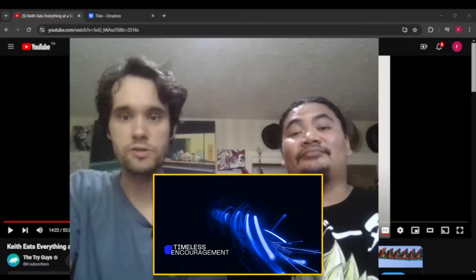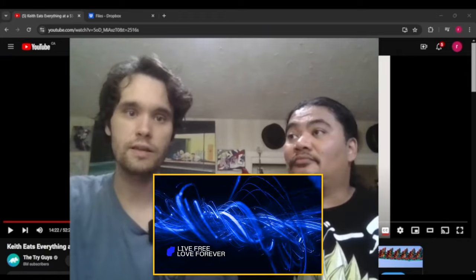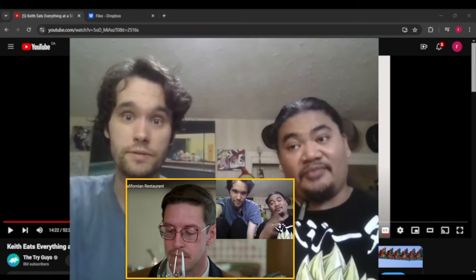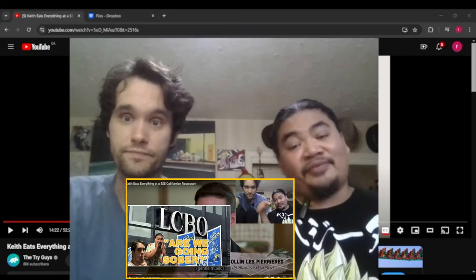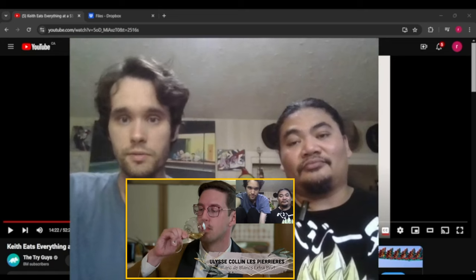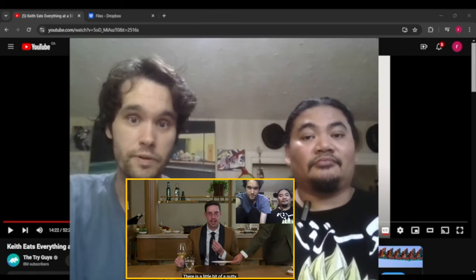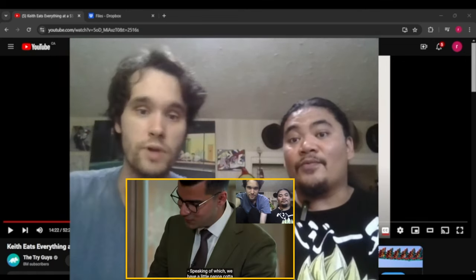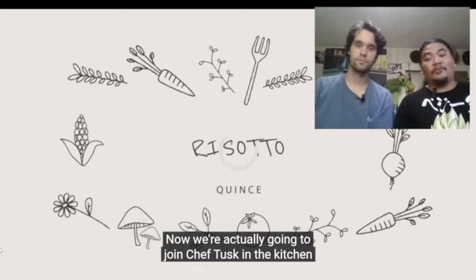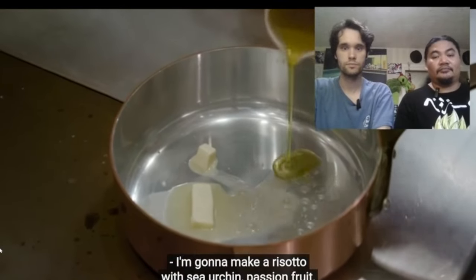In case you missed it last time, a nice little recap: we're doing a video on Keith Habersberger from the Try Guys eating everything on the menu at a three Michelin star restaurant, which is astounding. Last time we did all the little salads and bar bites. Now we're going to start off with risotto. Let's get into it — chef Tusk in the kitchen to make and try the risotto.